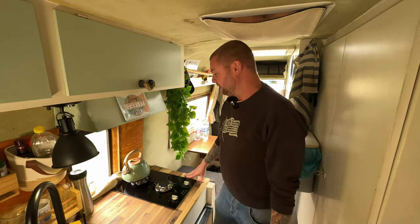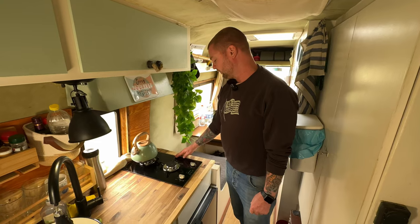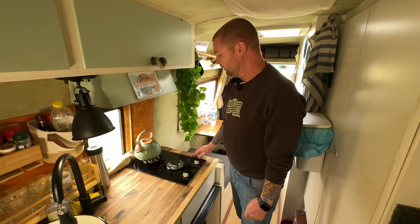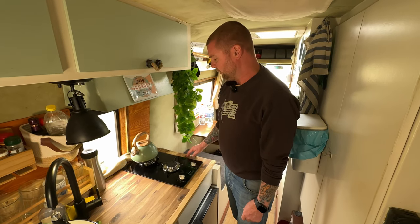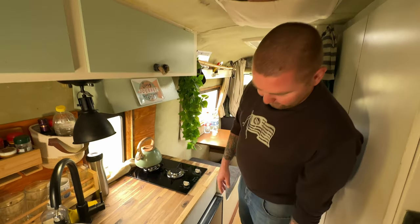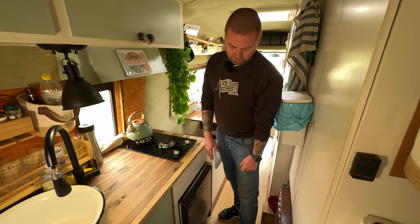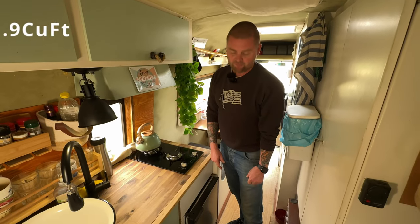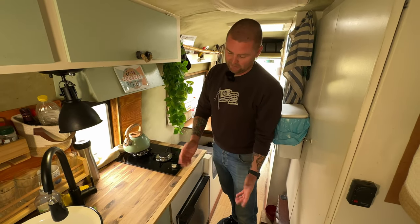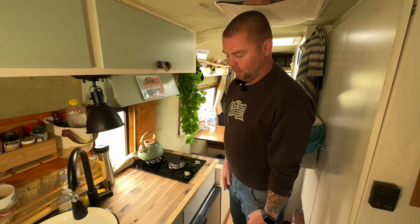This is my kitchen. We have this typical gas stove from Seaford — I think many people have it. It's a good compromise between the look and feel and what you get for cooking. This is my fridge — it's a 12-volt compressor fridge from Dometic, I guess 55 liters. You can also put in a freezer section, but I removed it so I have more space for normal fridge — I don't need a freezer.